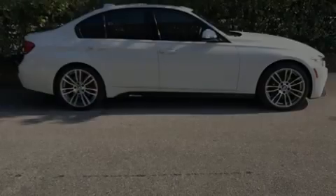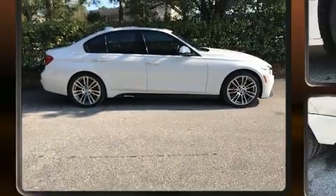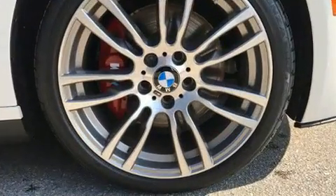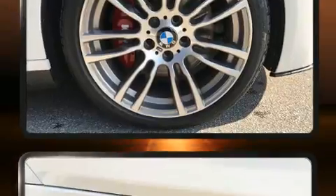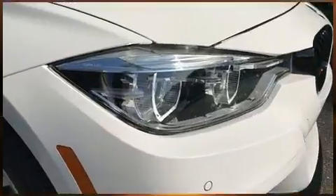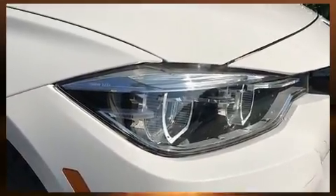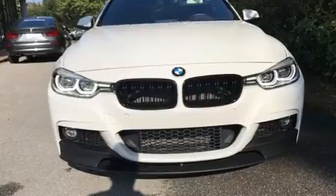Sensibility and practicality define the 2016 BMW 340i. This four-door, five-passenger sedan has just over 15,000 miles. It features an automatic transmission, rear-wheel drive, and a three-liter six-cylinder engine. A turbocharger further enhances performance while also preserving fuel economy.